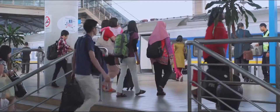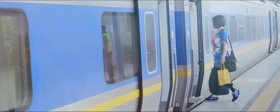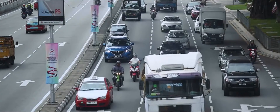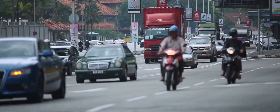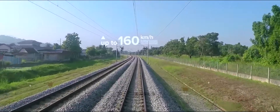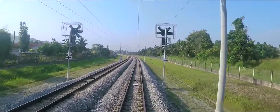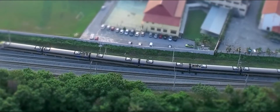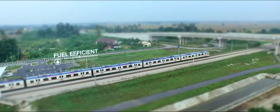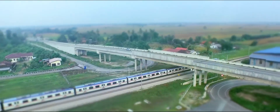By increasing the capacity and frequency of rail services, businesses and people alike have the choice of a more reliable, cheaper, and comfortable mode of transport, which would lead to less congestion on our nation's highways. The new infrastructure would allow an electric train to travel at speeds of up to 160 kilometers per hour, reducing travel time. For example, the previous nine-hour journey from KL to Butterworth could be shortened to just three and a half hours. Trains are also more efficient by consuming 80% less fuel than trucks, making rail transport six times more efficient than road.